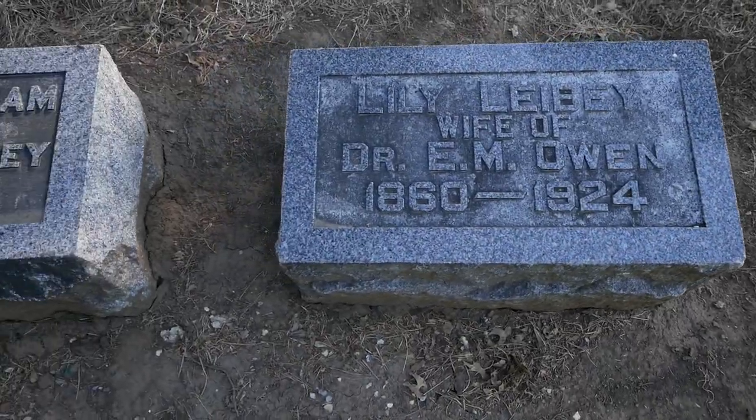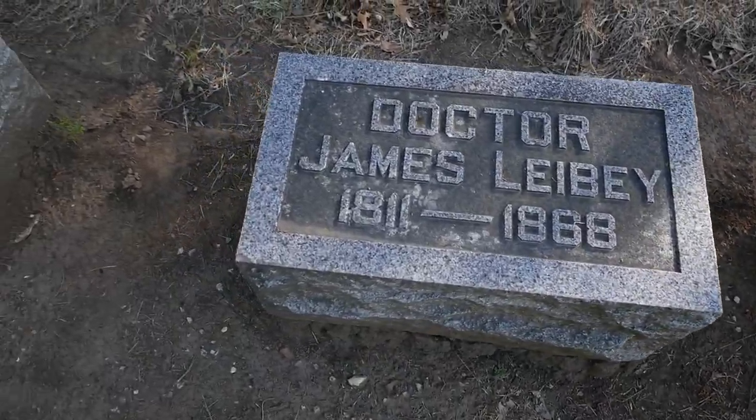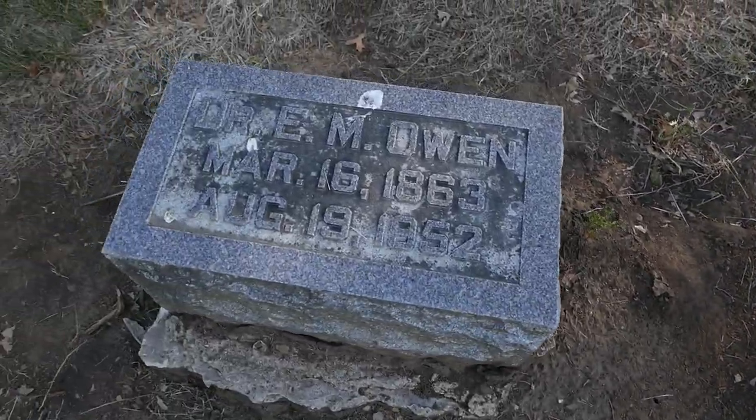Erosion from these gentle hills and the encroachment of these ancient root systems have greatly contributed to the disturbance of many of the oldest grave markers.